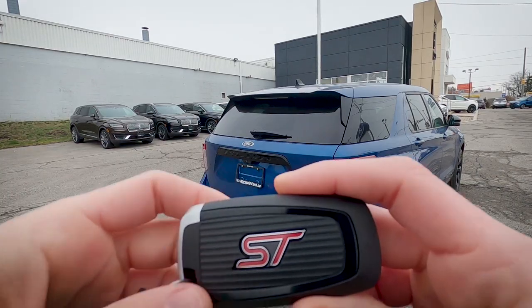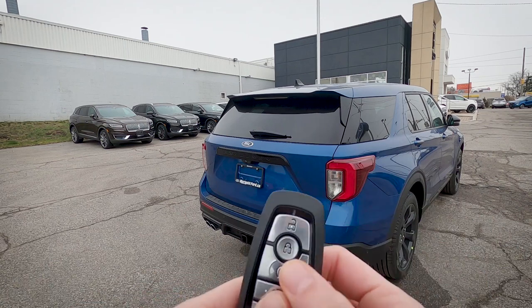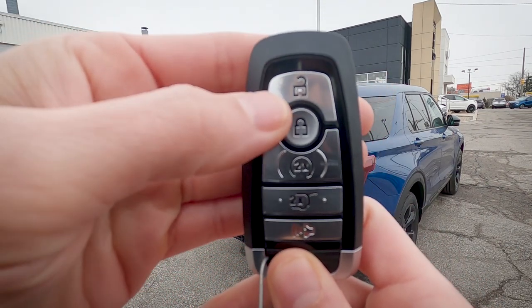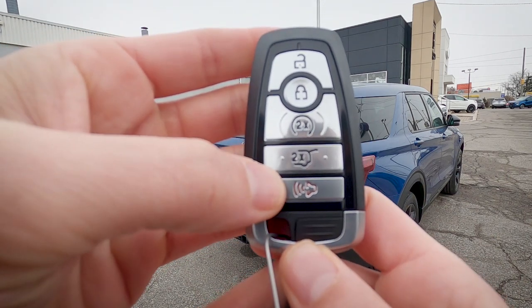Taking a look at the key fob — this is the ST, so you can see the ST emblem. At the very top we've got our unlock button, lock button, remote start, liftgate, and horn/panic alarm button.